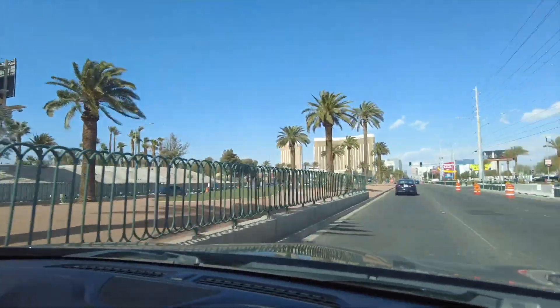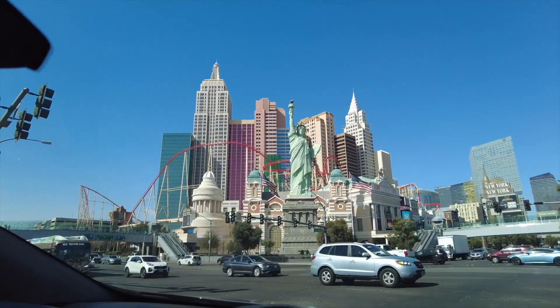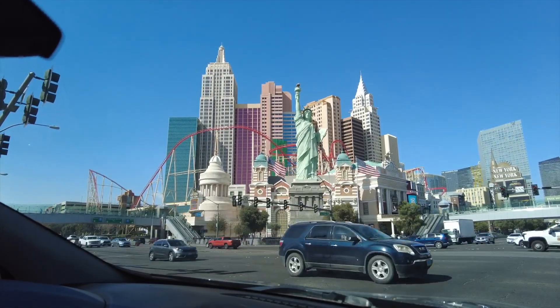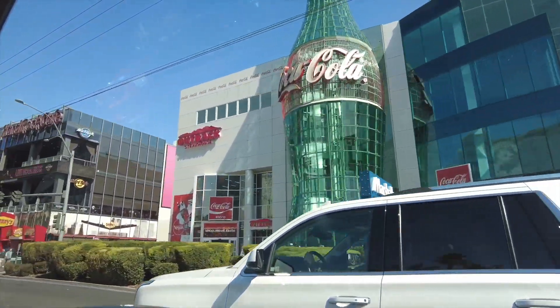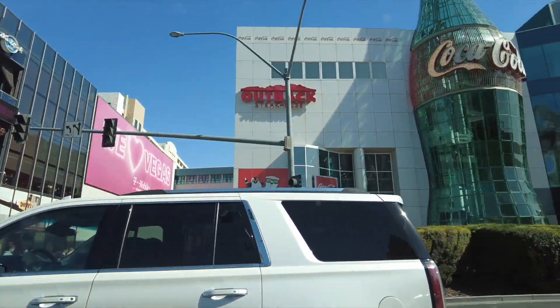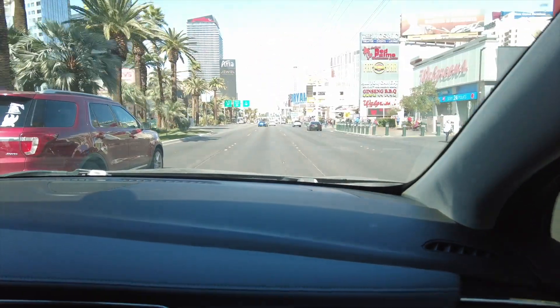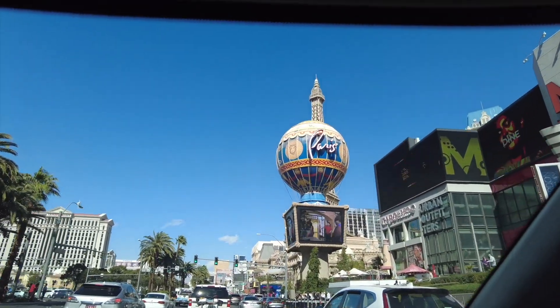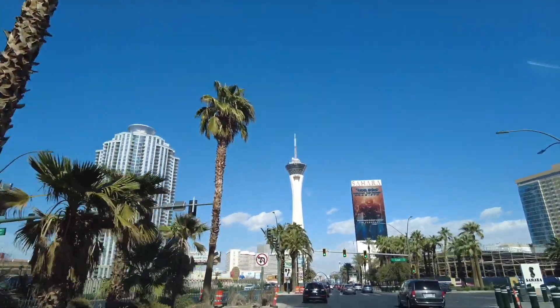There's New York New York with the roller coaster and the Statue of Liberty. Kenzie wants to go on that roller coaster! There's Eminem World and the Coke store in a giant Coke bottle. There's the Eiffel Tower and the Paris hot air balloon — the beautiful Eiffel Tower!